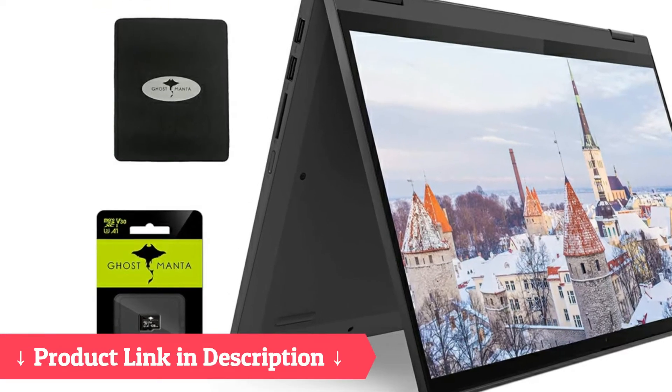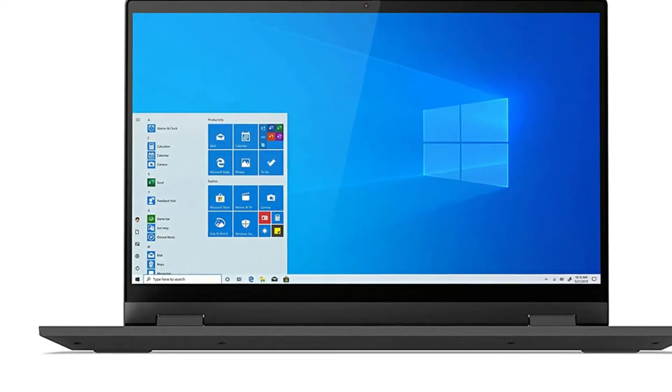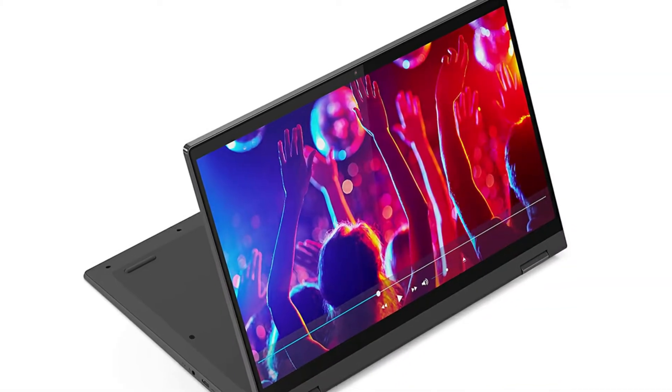Extremely user friendly and my 9 year old has no problem using it independently for online learning. Would highly recommend that you check out this excellent touch screen laptop that's a 2 in 1, used as a tablet as well.